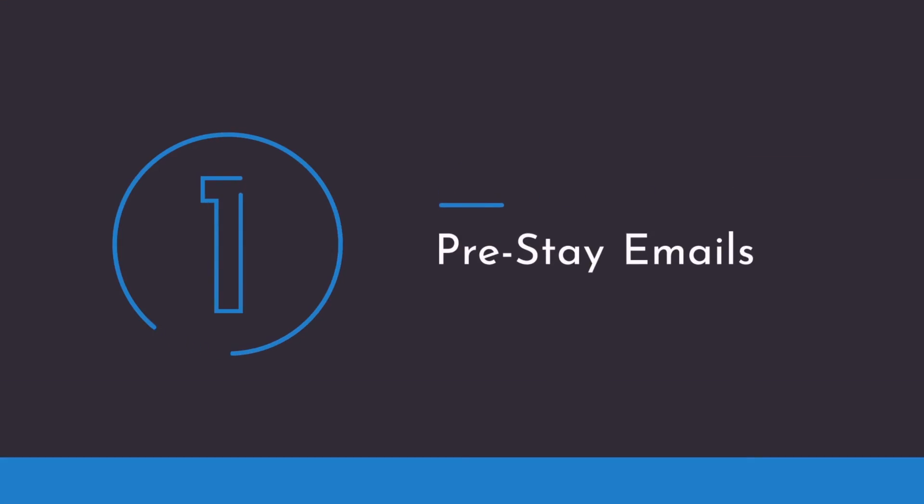The first email we're going to be discussing is the pre-stay. Pre-stay emails should be sent to future guests a couple days before their arrival. Largely, this email is to confirm their stay as well as provide any necessary information.